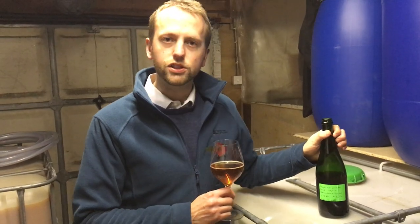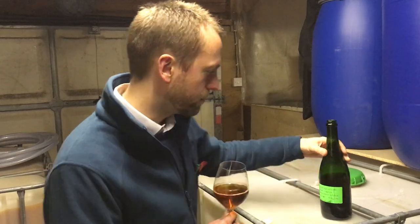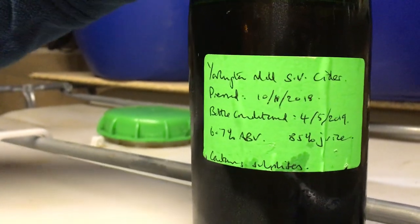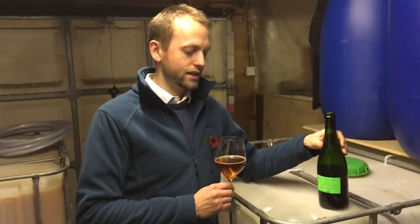He entered it into Bath & West and he got gold for newcomer for it, and now he's bottle conditioned it and he kindly gave me a bottle. He pressed it back in November 2018 and it's been bottle conditioning since the 4th of May, so 6.7% alcohol — and let's have a taste.